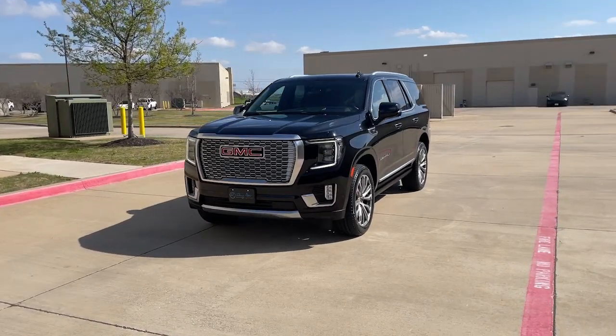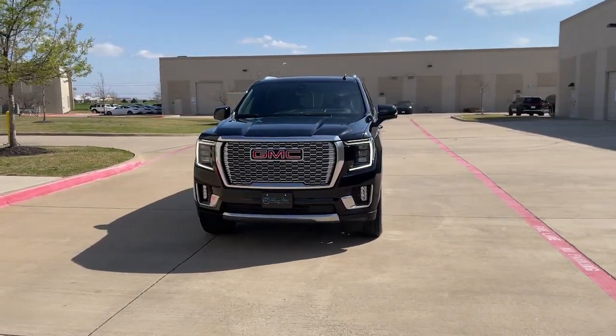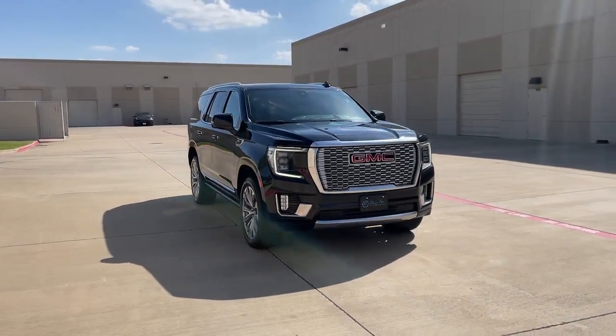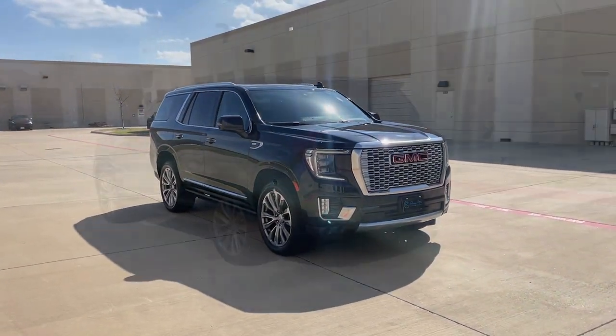Go home happy with the 2021 GMC Yukon. With less than 25,000 miles on the odometer, this vehicle provides excellent value.